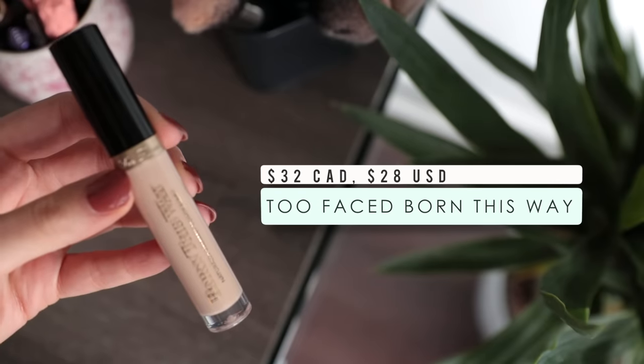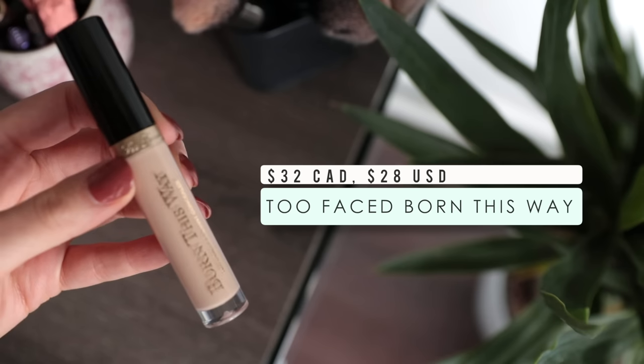My last least favorite concealer is the Too Faced Born This Way. I had really high hopes for this one — I tried it so many times really trying to make it work, but it just never did. It never gave me the coverage I wanted. It always made my under eyes look ashy because it gave that weird in-between coverage where it covered but didn't cover enough, so you still saw some darkness peeking through, making my under eyes look gray. It was also a little bit dry, so it didn't mesh well with the dry patches under my eyes. There are so many other concealers that just perform a lot better.